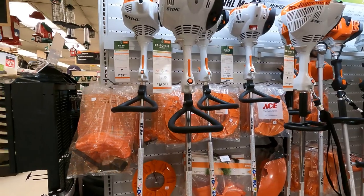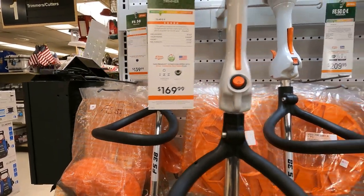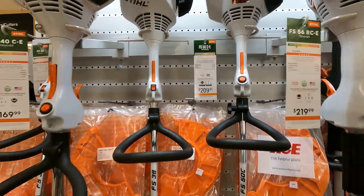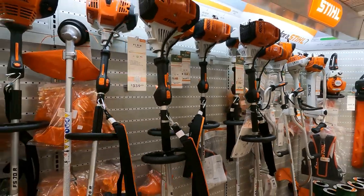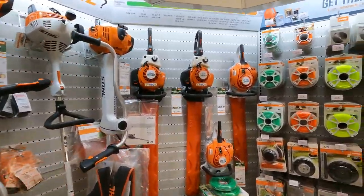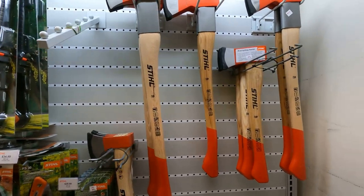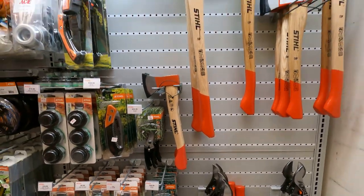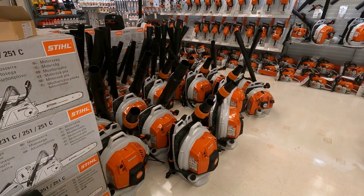Let me show you some of the string trimmers: the FS-40 for $169, and the FS-50 for $209 — just an enormous amount of product. Over here you've got some STIHL axes and hatchets. And some more blowers down on the floor.